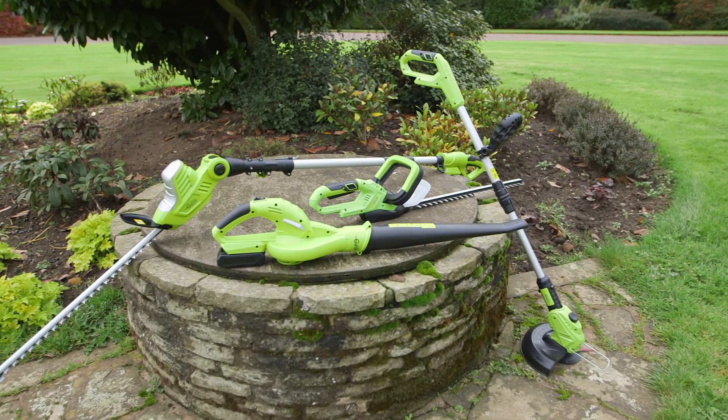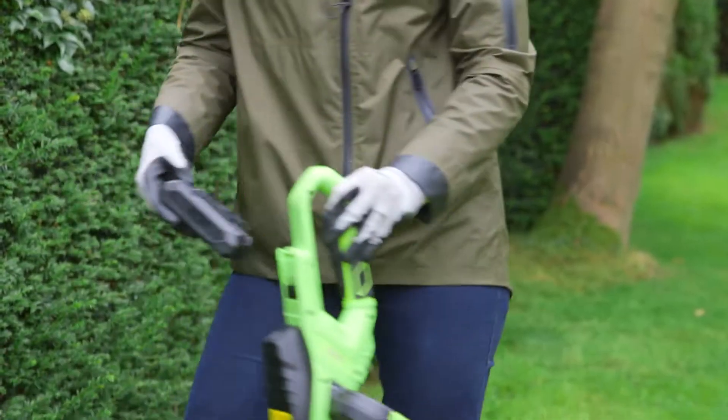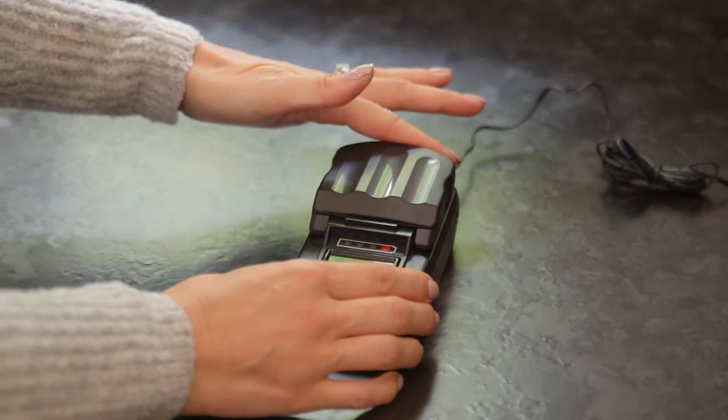Each is lightweight making it easy to use and powered by a 20 volt lithium-ion battery that's interchangeable between products. Very handy if you purchase multiple products as you can use one while another battery is charging up.